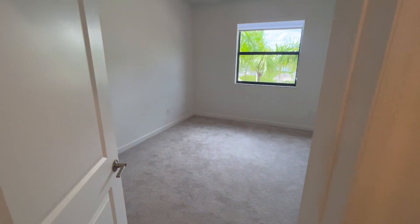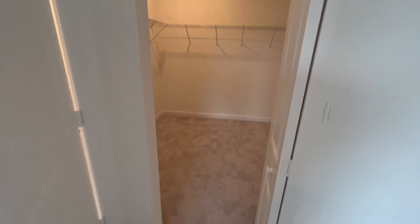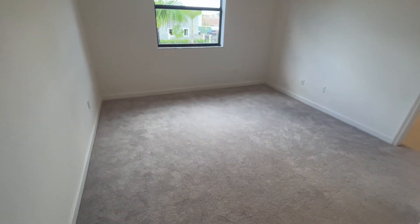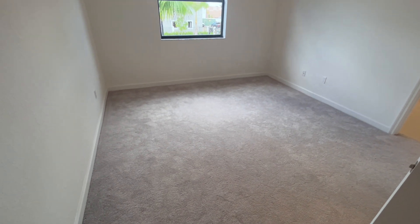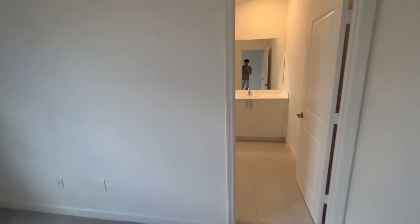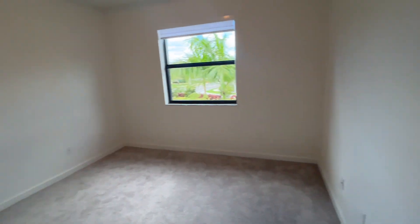Let's take a look at one of the bedrooms first. This is going to be your master bedroom. It's got a large walk-in closet — very large. It's got a bedroom area for your bed, your nightstand, drawers, whatever you need.